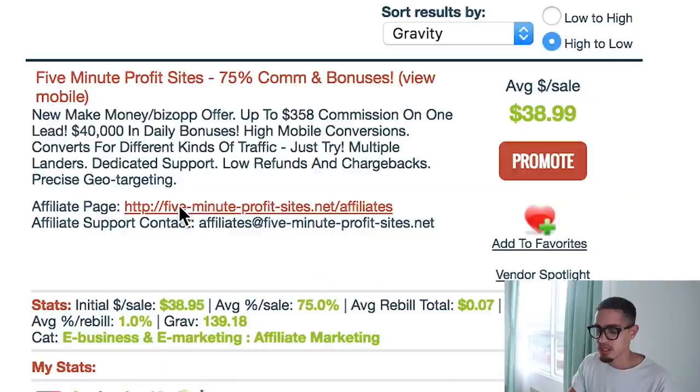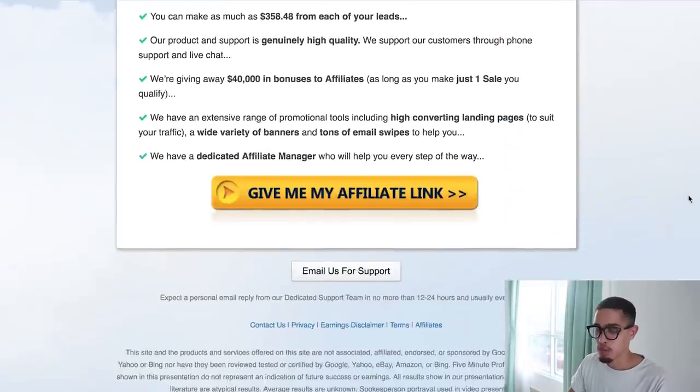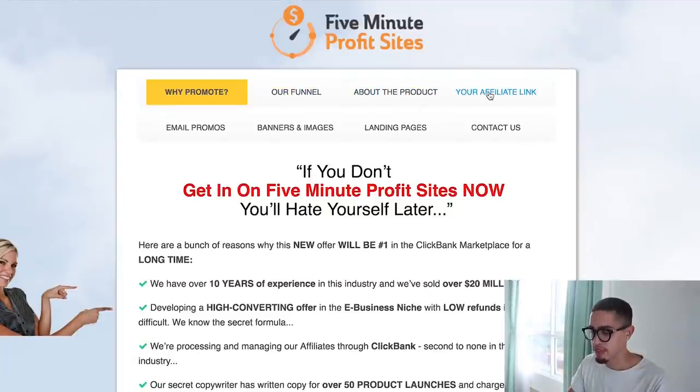We're going to go to the affiliate page to look at the actual offers. Click 'get my affiliate tools' and you'll see everything you need to know. They pay 75% commissions and you can make as much as $358 from each lead you generate. They have funnels, affiliate links, landing pages, email promos, and banner images — most of these things are done for you.